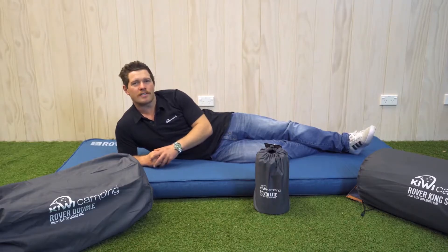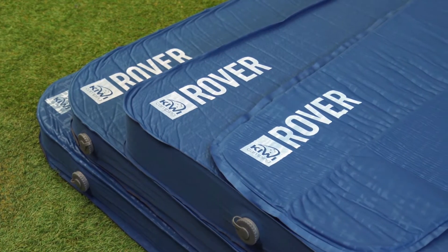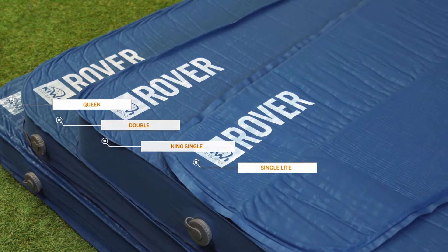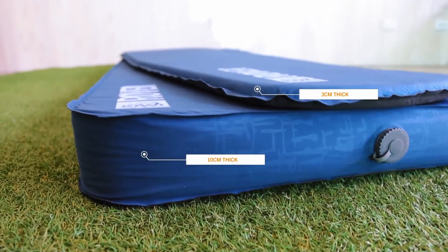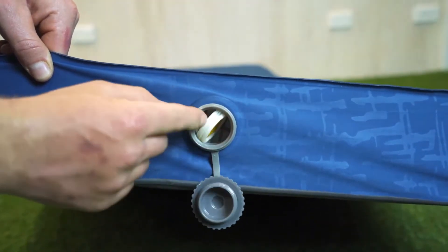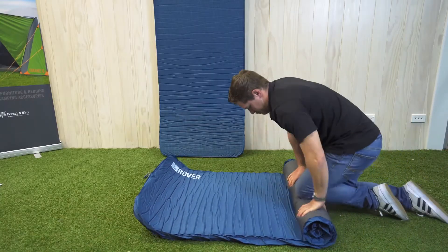Soft and cushy, the Rovers have been designed for maximum comfort and durability. The Rover range has four different sizes, so there's one for the whole family. The plush queen, double, and king single are all 100mm thick, and the compact size light is 30mm thick. Our three large Rovers have a three-way valve, which helps compress the plush core to roll down easily for storage.